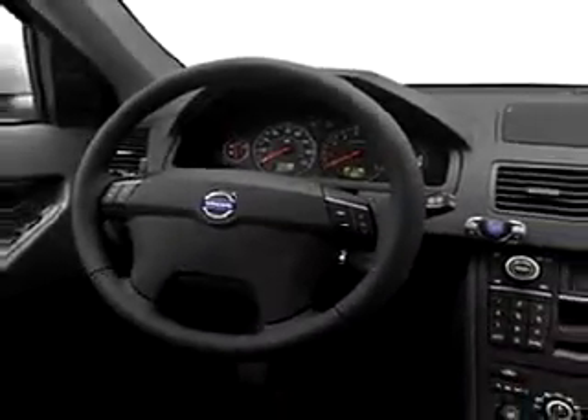Enjoy this great SUV with features like cruise control, auto-dimming mirrors, power steering, power door locks, power windows, tachometer, and body-side moldings.